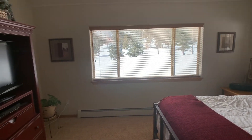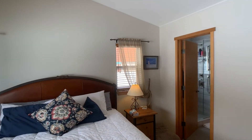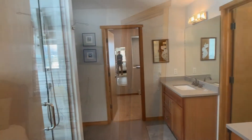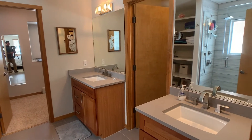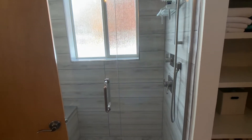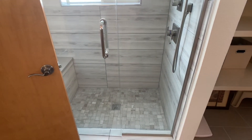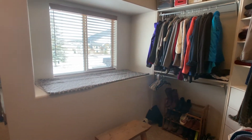Very big master bedroom, tons of space in here. Inside the master bathroom you'll see a his and her sink setup, a nice walk-in shower with bench seating. And a very big master closet with a window in there, which is nice and rare.